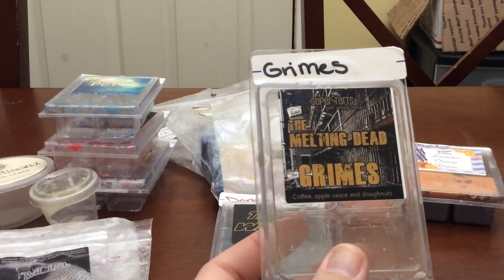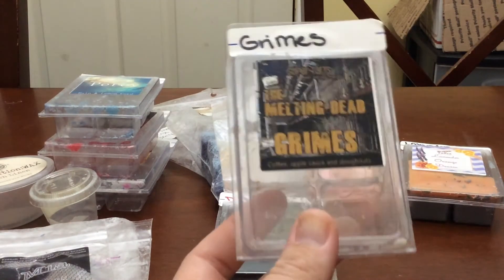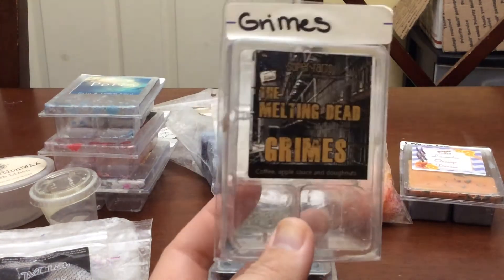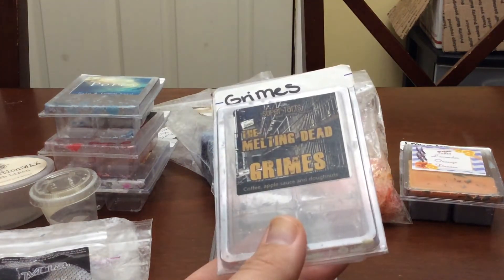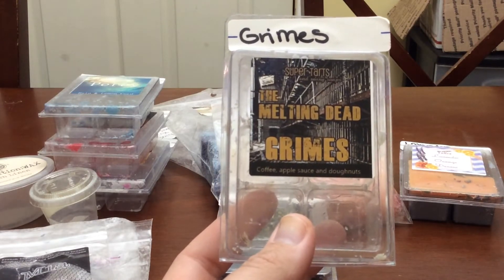I finished Grimes Coffee Applesauce Donuts. There was one cube left so I put it in my kitchen yesterday morning. Gorgeous. This and Lorelei fight for the spot of my top coffee scent — they're just gorgeous coffee scents. This is a very equal coffee, applesauce, and donuts blend.